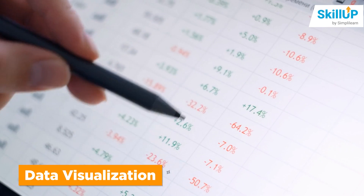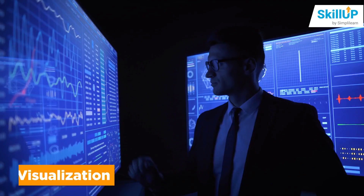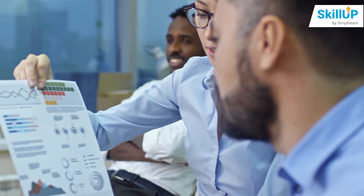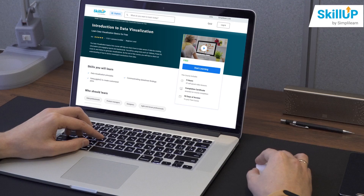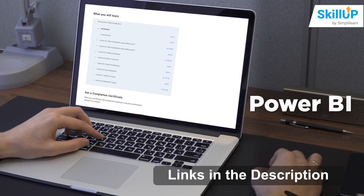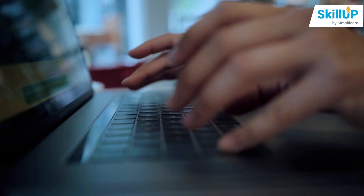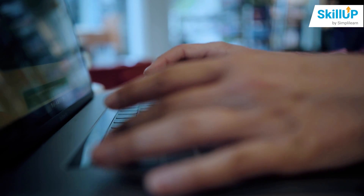Now that we understand how to work with the data, the next step would be to present the data in the most appealing way possible. This is where tools like Power BI and Tableau are helpful, allowing data scientists to understand what the data is trying to show and make development-related inferences. Check out the free Introduction to Data Visualization course where you will use Tableau, Power BI, Excel, R, and Python to generate visualizations, gaining a clear understanding of how to derive meaningful conclusions from data.